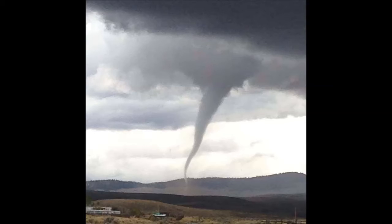It touched down very briefly in an open area, so there was no damage reported that we know of right now. We have preliminarily rated it an EF0 tornado, which is the lowest on the tornado damage scale. We have not made a decision yet as to whether we'll go out and survey it — it's a pretty open area, so there may not be much to look at in terms of damage.